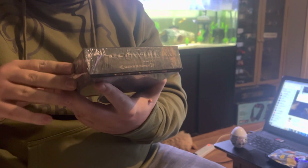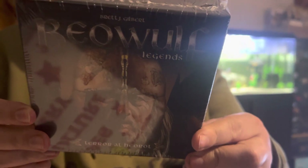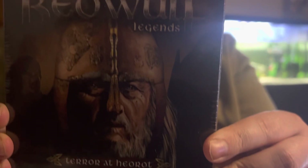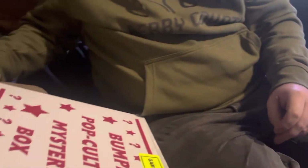Bewolf Legends. Don't know what that is - I think it's a card game? Never heard of that before. All right, what do we get next?